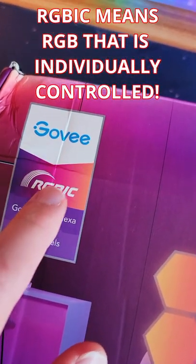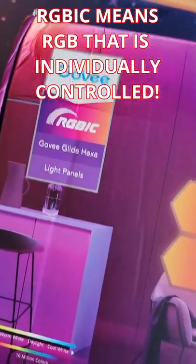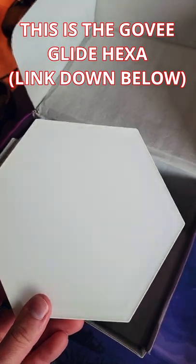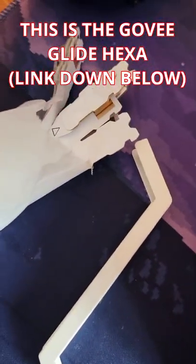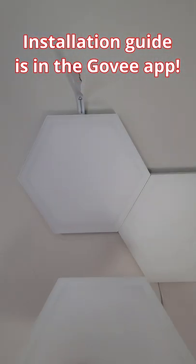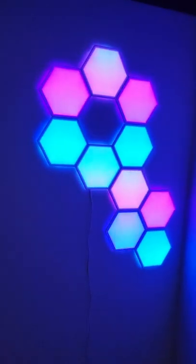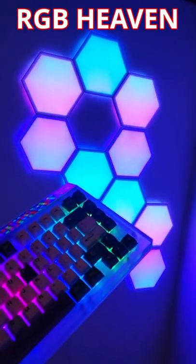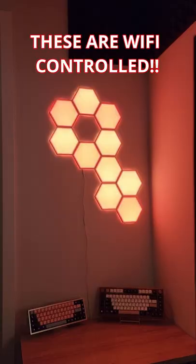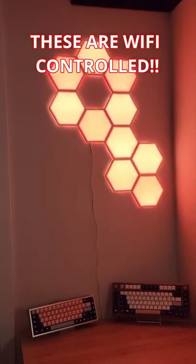Heard of RGB, but have you heard of RGB IC? These look pretty boring at first, but let's just chain them together with these. They're also super easy to put up — and bada bing bada boom, that is so freaking cool. Each panel can be multiple colors at the same time. With the Govee app I get to choose a bunch of different presets for these bad boys.